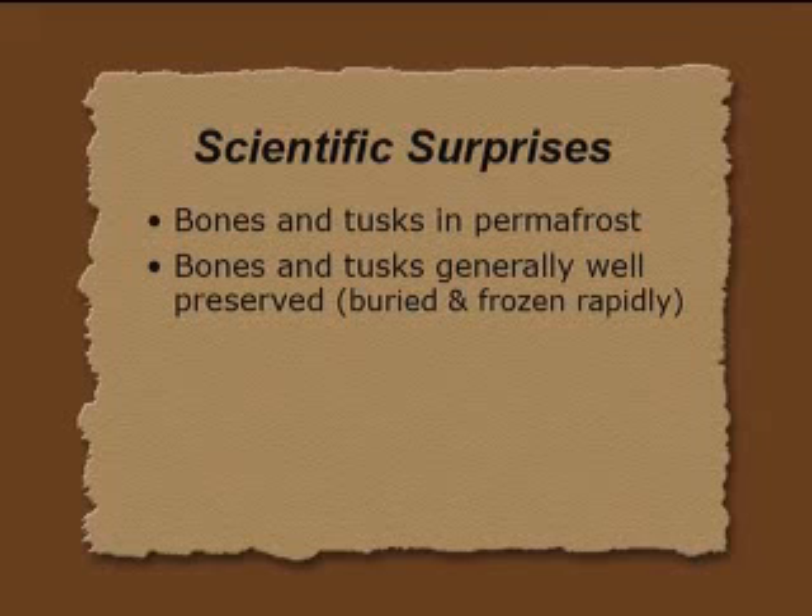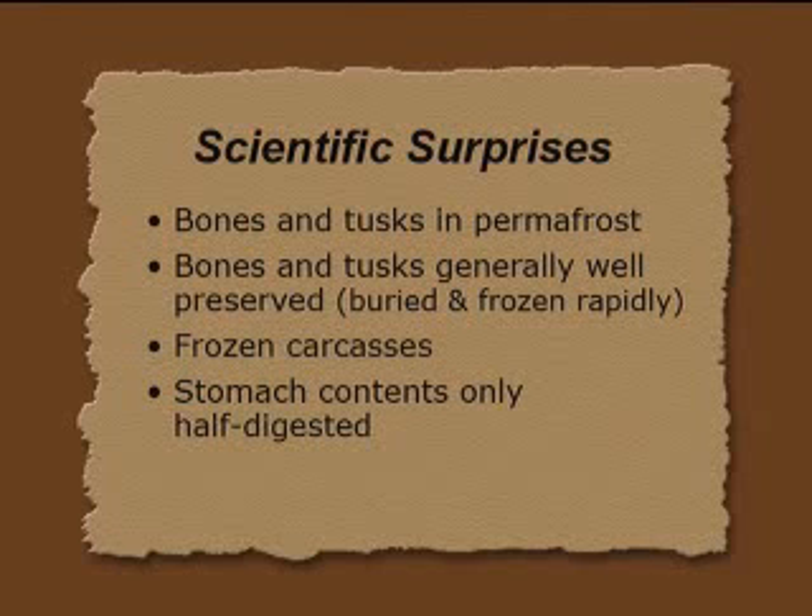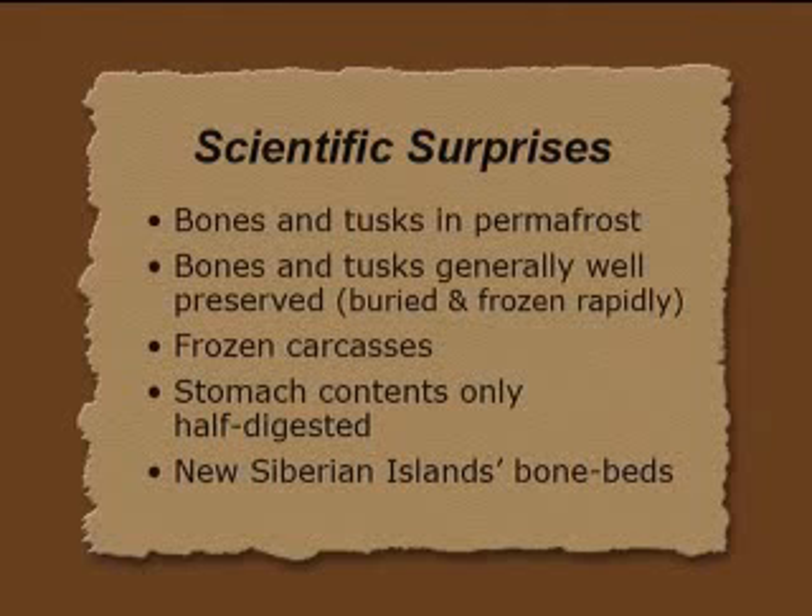Permafrost is permanently frozen soil, up to about 500 to 600 meters thick in Siberia and Alaska. At the top of this permafrost you find it chock full of bones and tusks of woolly mammoths. There weren't just mammoths up there — there are horses, bison, woolly rhinoceroses, beavers, saiga antelope, and lots of other animals. The bones and tusks are generally well preserved — why aren't they rotted? And there are frozen carcasses with flesh on them, half-digested stomach contents, and a concentration of bones on the New Siberian Islands.